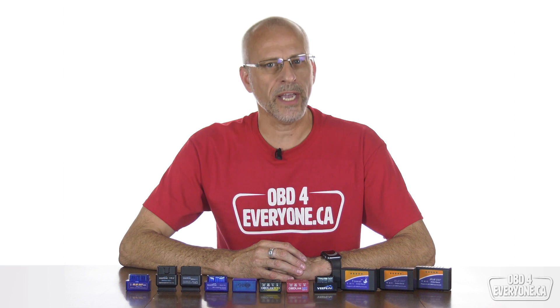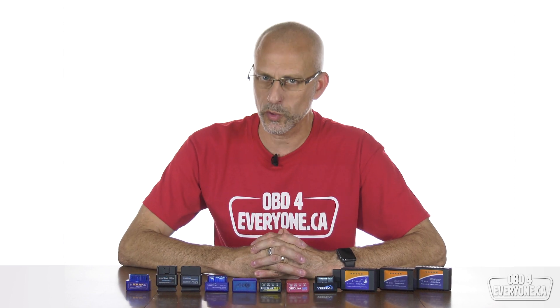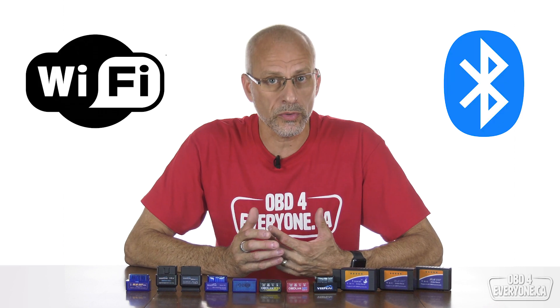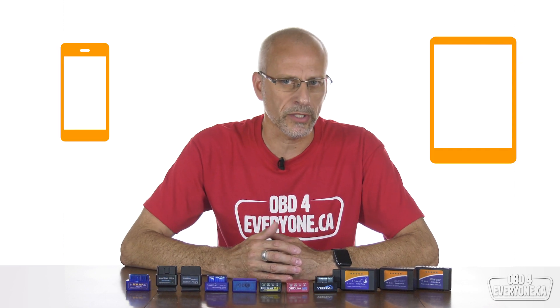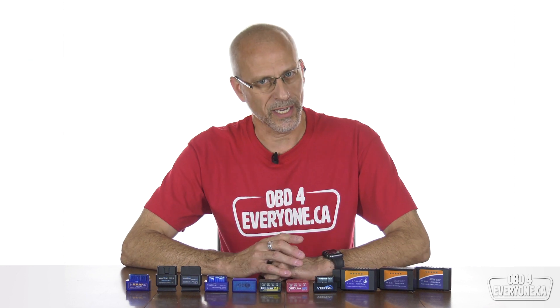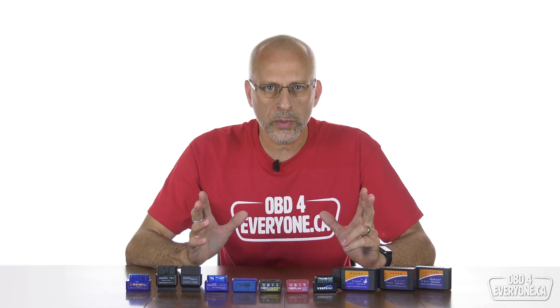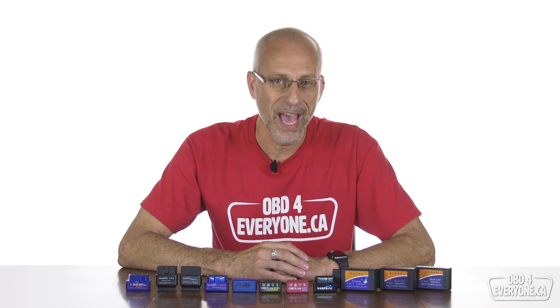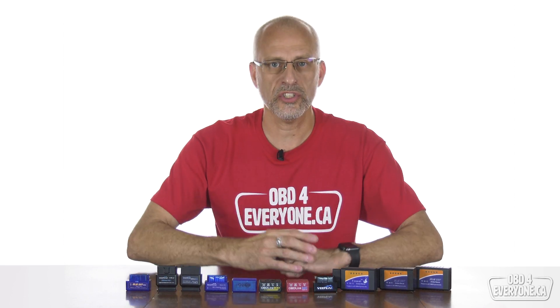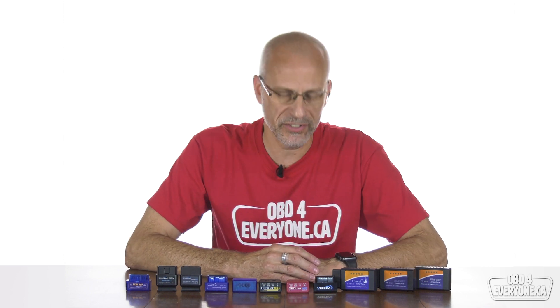If you've ever thought about buying an OBD scanner, there are so many to pick from it can be difficult to decide on which one. Should you get one with Wi-Fi or with Bluetooth? Will it work with your phone or tablet? Do the cheap scanners work as well as the expensive ones? This episode will give you a good idea about what to look for in an OBD scanner. We will answer all these questions and give you some solid guidelines and recommendations based on our hands-on usage. That's what this channel is about — OBD for Everyone.